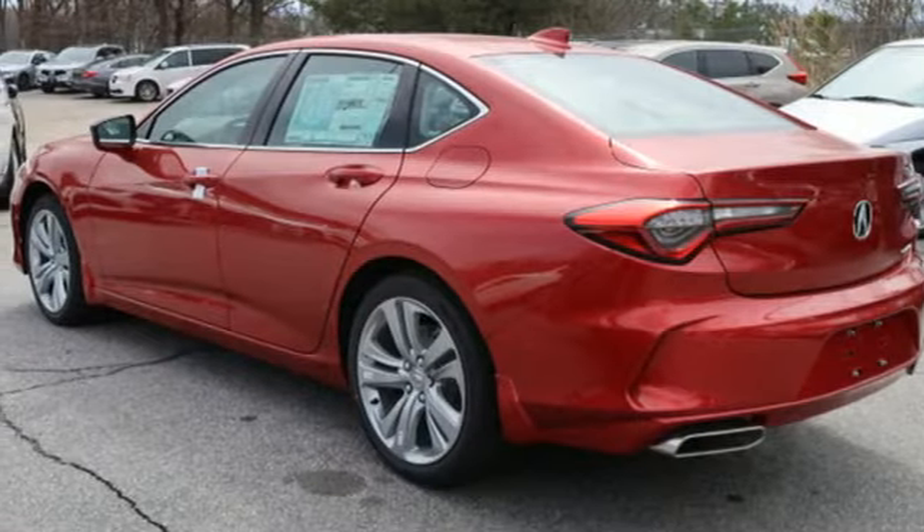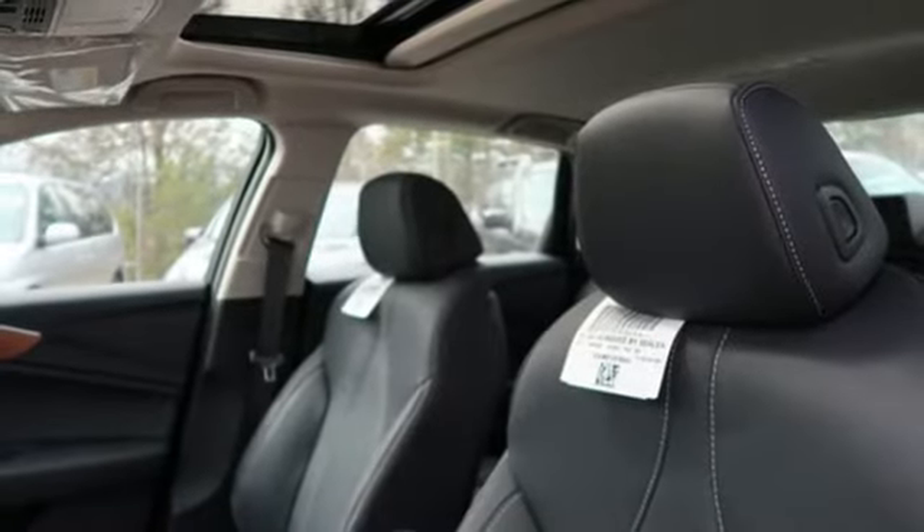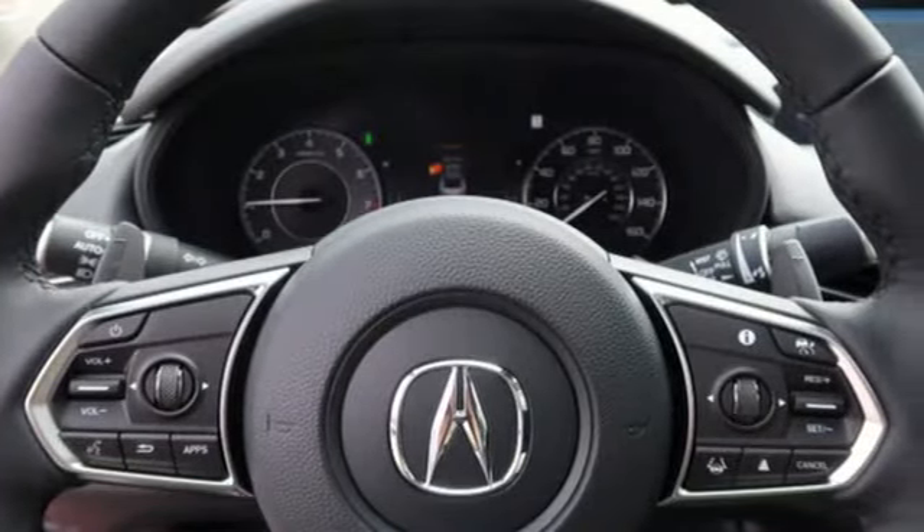Streaming audio, dual zone climate control, gas pressurized shocks, auto-dimming rearview mirror, and an intercooled turbo inline four-cylinder engine.